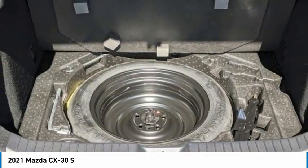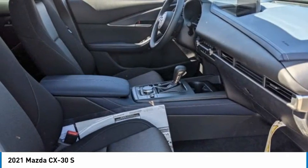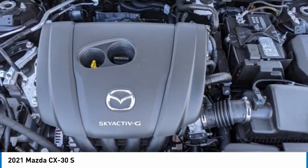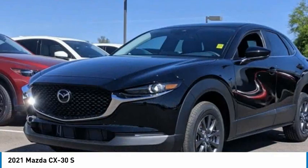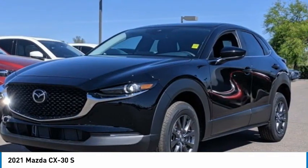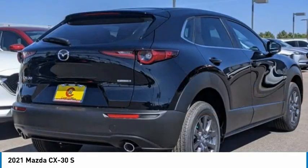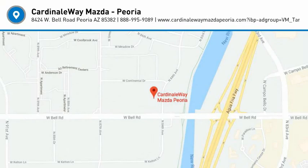Searching for a dependable vehicle that looks great too? You've found it, so stop in today. The Mazda CX-30.